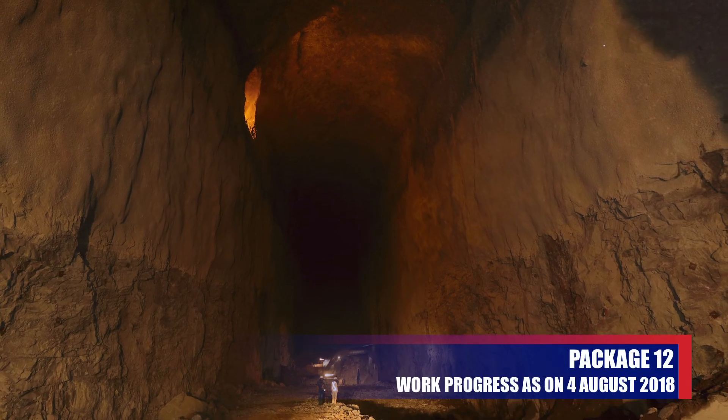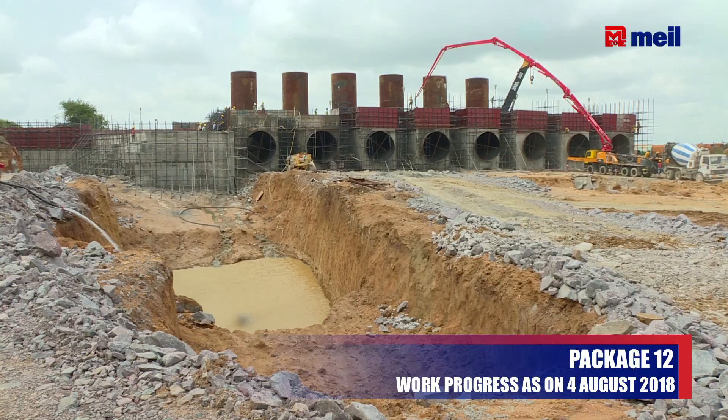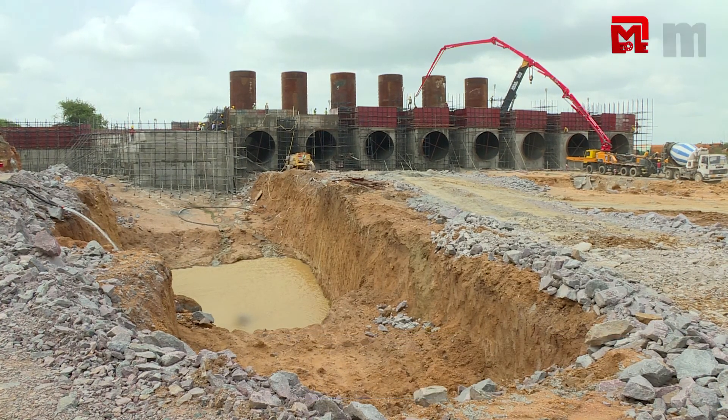We were able to execute 10 meters in the tunnel. Later, we were able to execute the charge pool, pump house, delivery means, delivery system, and ventilation shafts.